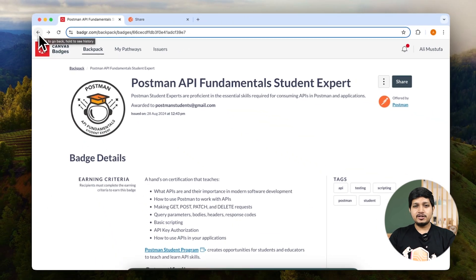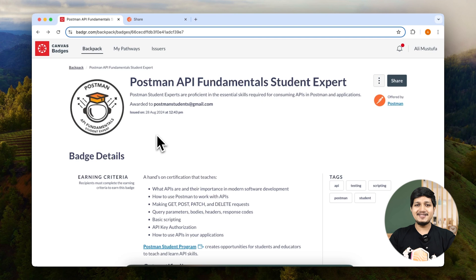Claim your badge. I hope you enjoyed this session. Please take the feedback and let us know if you liked the lessons and everything else. Thank you so much for doing the Postman APF Fundamental Student Expert Certification. We wish you all the best for your future.